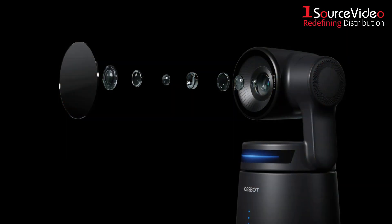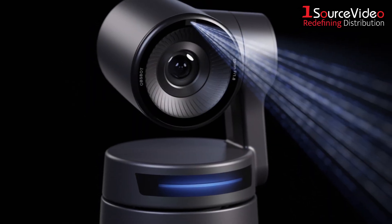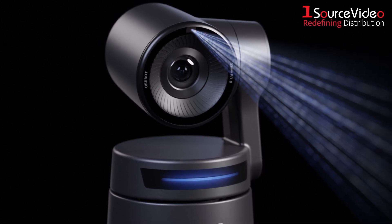Thanks to its enlarged 2 micrometer pixel size and advanced components, the camera is able to gather more light, capture brighter frames, reveal finer details, and produce less noise, even in challenging dim environments.